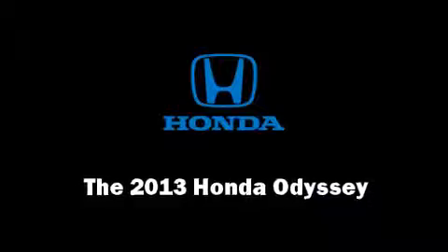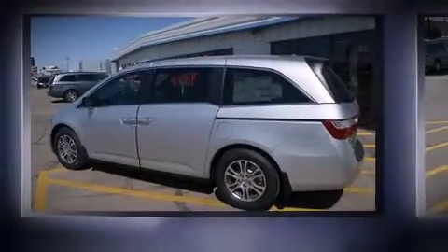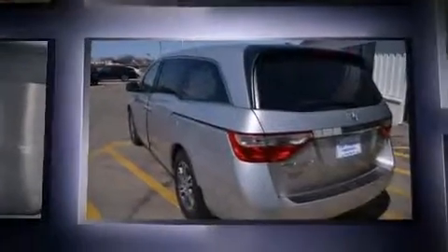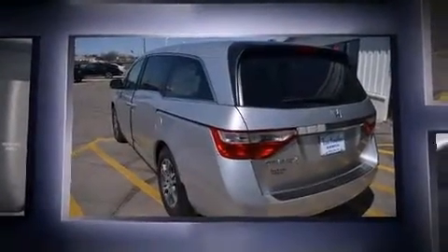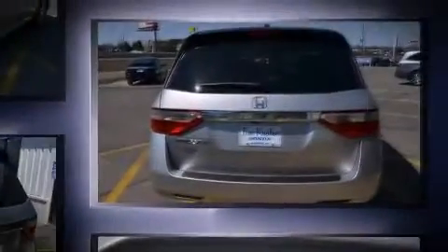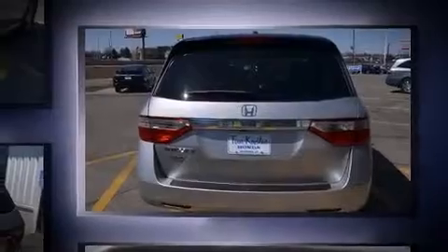Climb inside the 2013 Honda Odyssey. This eight-passenger van provides a satisfying ride for all passengers. It features a front-wheel drive platform, an automatic transmission, and a 3.5-liter six-cylinder engine.